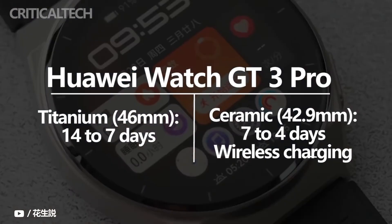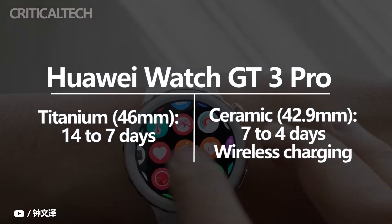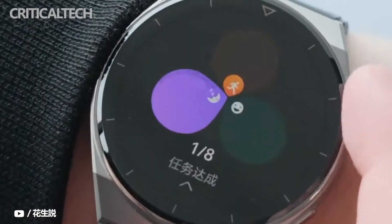The 46 millimeter model is claimed to offer 14 days of usage, whereas the 43 millimeter variant is set to last seven days on a full charge. Both models support wireless charging.